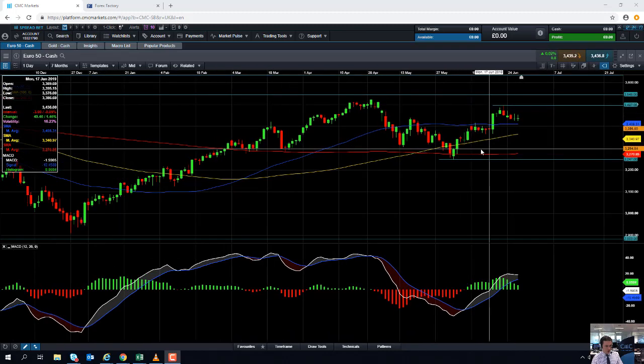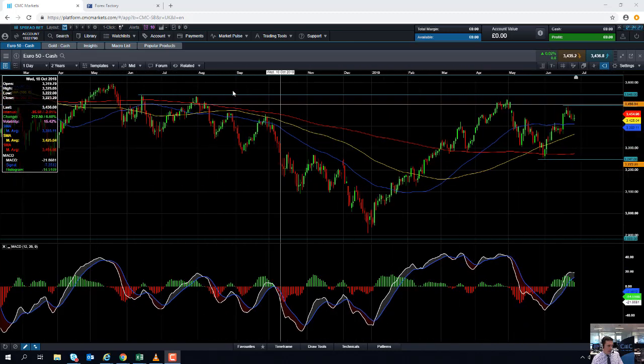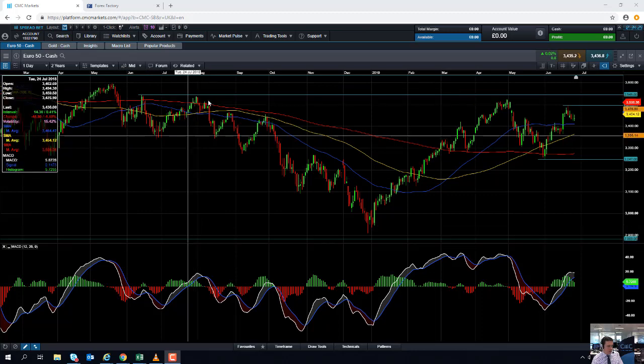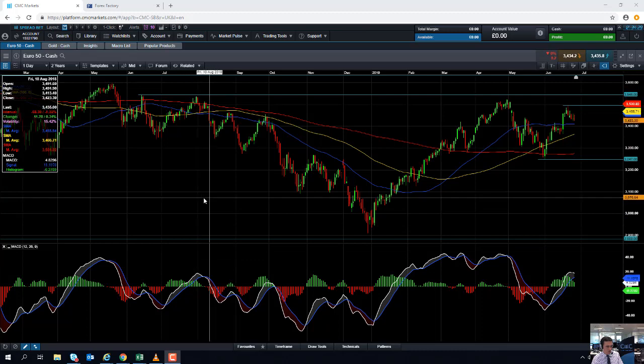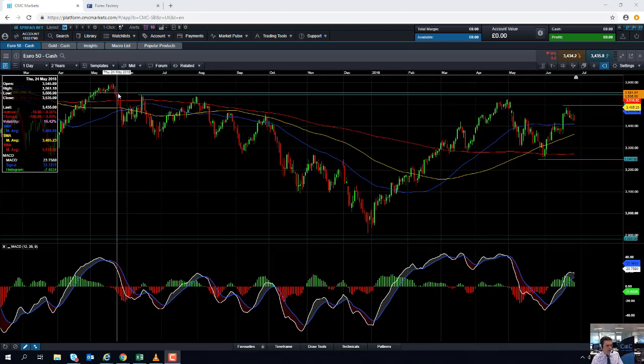If the wider upward trend does manage to continue, we could see the market heading back to this area here — levels not seen for quite some time. These highs are in around 3,545, and if you go beyond that we could be looking at targeting in around 3,600.